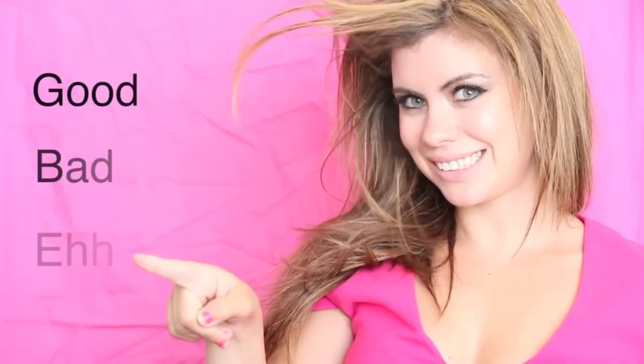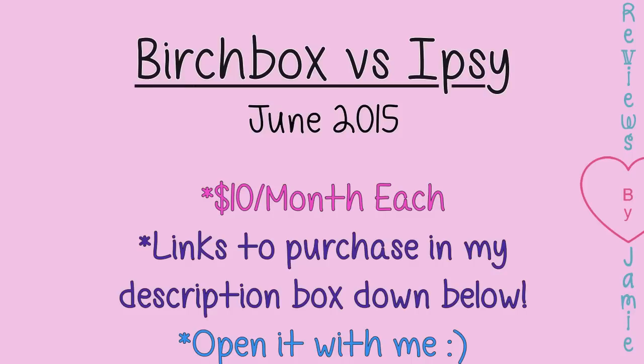Reviews by Jamie! Hi, it's Jamie here, and welcome back to my channel, Reviews by Jamie. Today I'm going to do a Birchbox First Ipsy Bag today, and these are always fun to do.